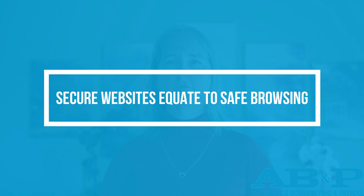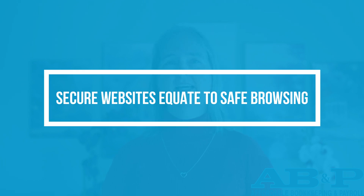Misconception two: Secure websites equate to safe browsing. The belief that websites secured with HTTPS — signaled by a padlock symbol in the browser's address bar — are automatically safe is a common error. While HTTPS encryption shields your communication with the website from prying eyes, it doesn't guarantee the safety of the site itself. Cyber criminals can exploit HTTPS on their malicious sites, deceiving visitors into thinking these sites are secure.